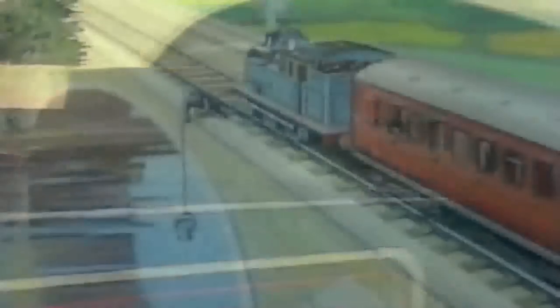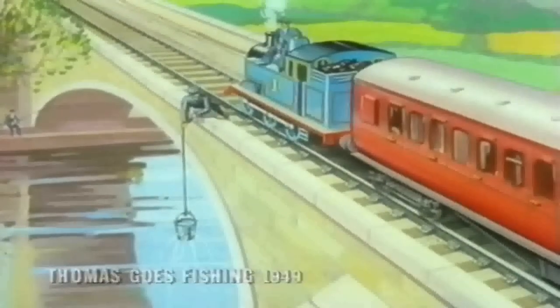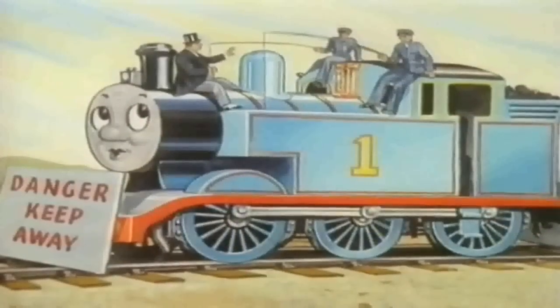'Well, Thomas, so you and your driver have been fishing, but fish doesn't suit you, and we must get them out.' So the driver and the fireman fetched rods and nets, and they all took turns at fishing in Thomas's tank, while the Fat Controller told them how to do it.